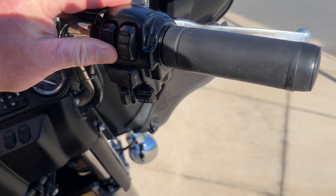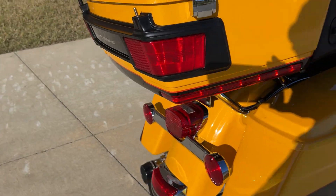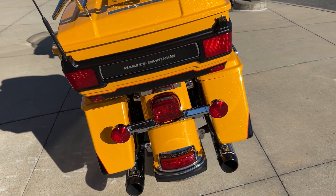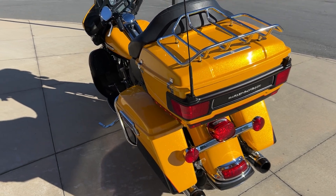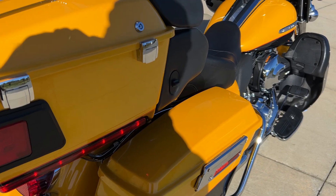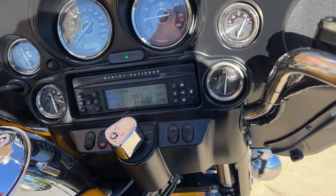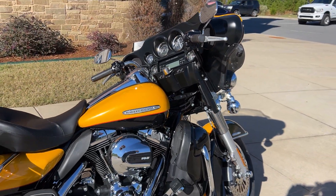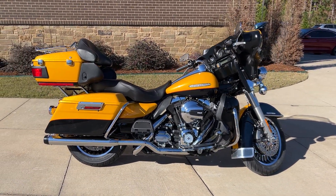We'll start it up. This little pearl just needs somebody new in its life. Come by and check it out. It's one of those budget-friendly pre-owned bikes at Rock City Harley-Davidson. Come see it.